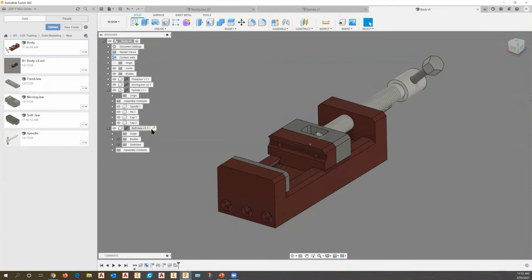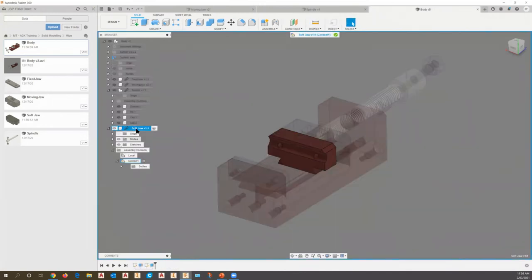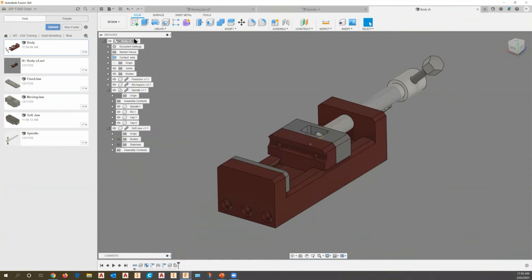This is version one of the soft jaw. I can at any time come back and edit it — select the soft jaw part and choose 'Edit in Place.' Maybe we need to put some additional cutouts to clear the drill or make other adjustments to make the soft jaw work correctly. Once finished, I pick the tick and it takes us back to the top-level assembly.